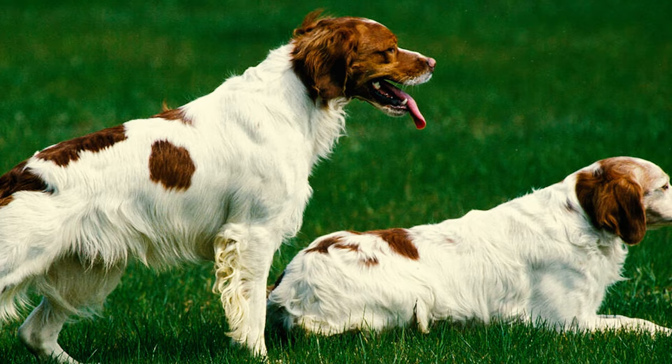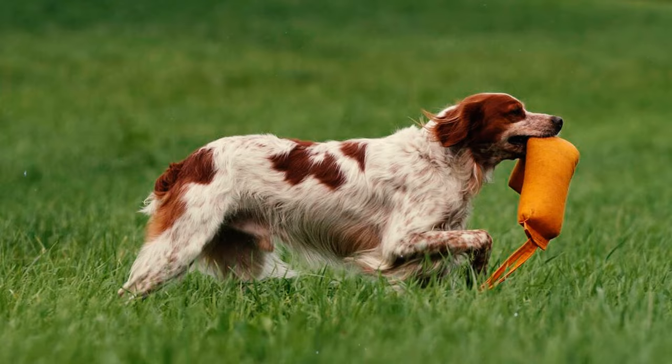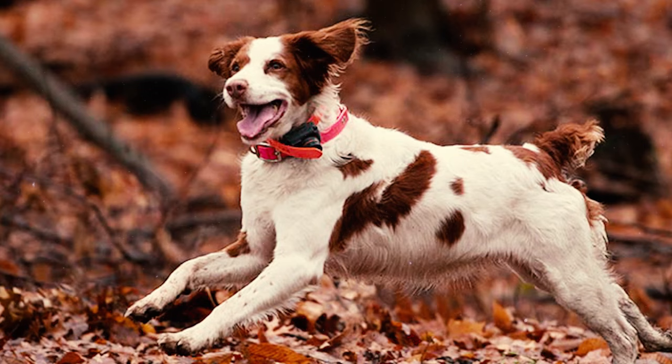Number 16: The breed's hunting skills serve them well in dog sports as well. With their intelligence, trainability, and boundless energy, they excel in activities such as flyball, diving dogs, and agility. A well-trained Brittany is typically eager to participate in a wide range of activities.